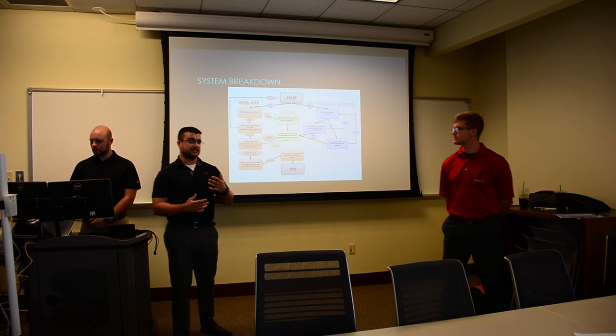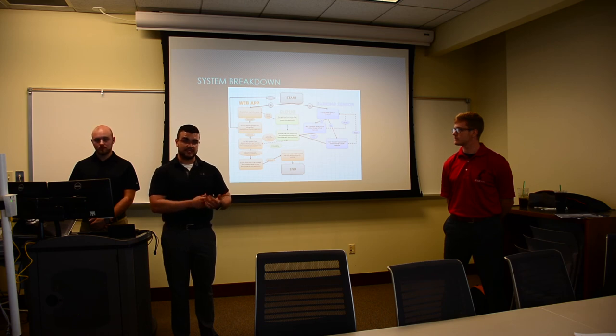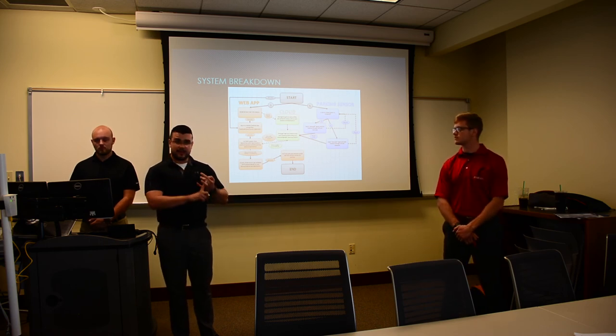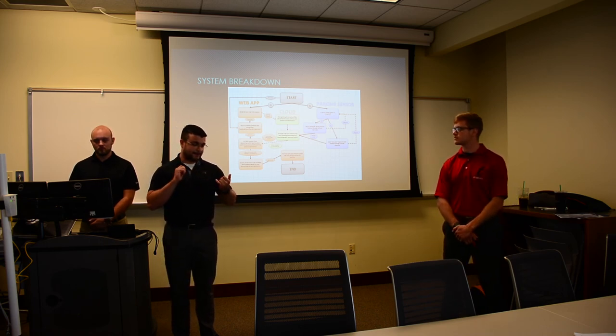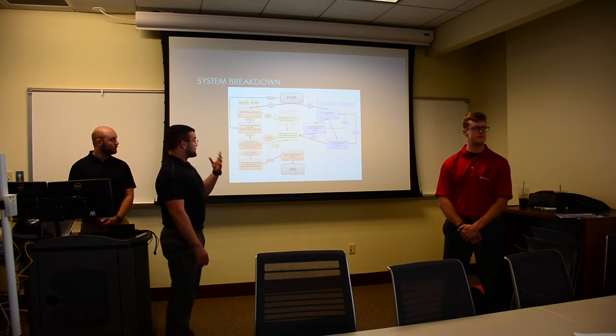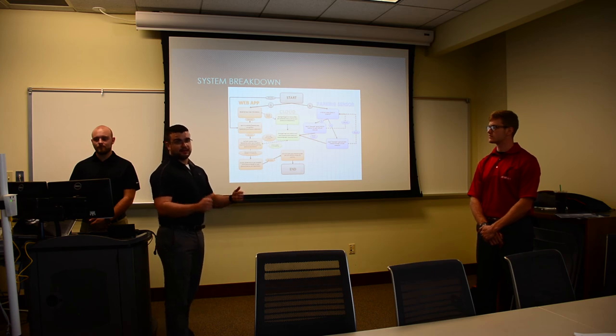We set out on this project knowing our target, but spent most of our time figuring out what we could actually complete in 18 weeks. None of us are computer science majors, so it was up to all three of us to learn JavaScript, mobile app development, database and real-time development, and working with Internet of Things devices. With the application, these were our initial targets — our first take of what we wanted it to do.